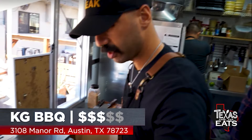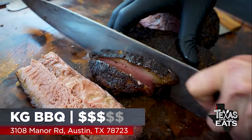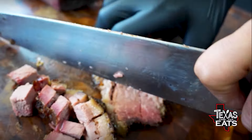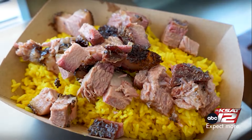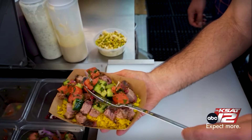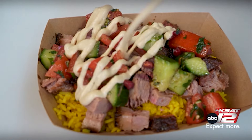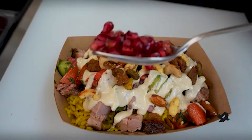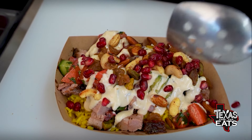First step is we get a bed of our cinnamon and turmeric rice. I like to get a little combo of both lean and moist brisket. Now we move over to garnishing the bowl — we have our baladi salad that you tried outside, then we top that off with tahini sauce, candied nuts, and last but not least, always a beautiful pomegranate seed on top.